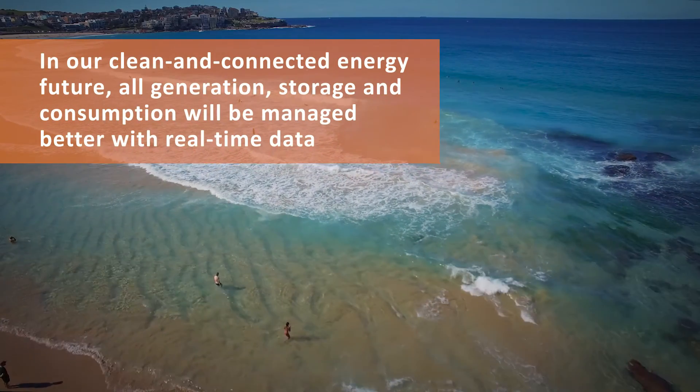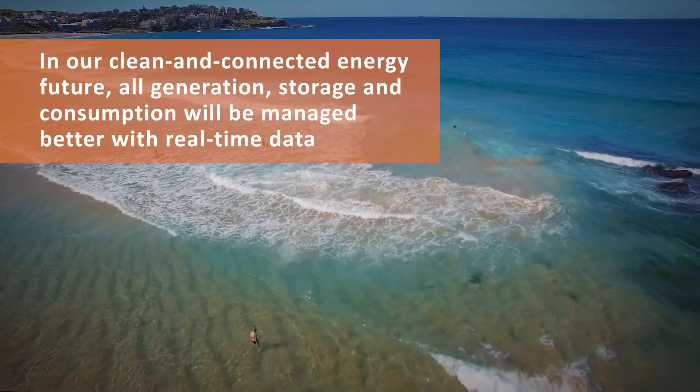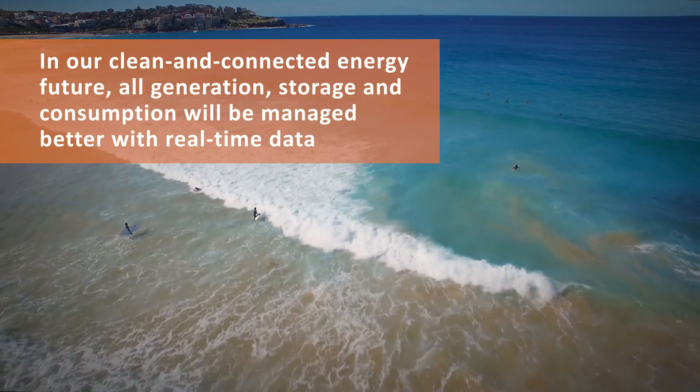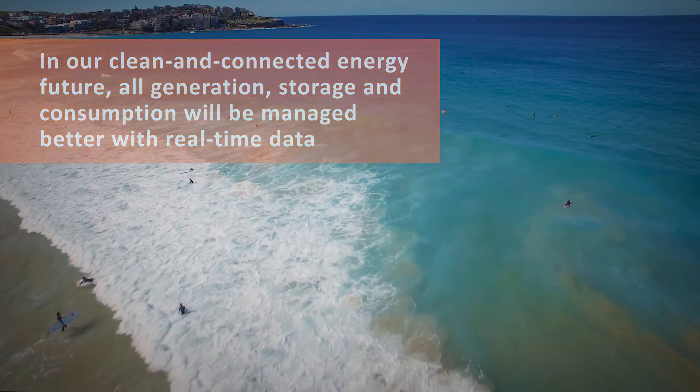Together, What Watches and SolarAnalytics are helping to power the future of energy, starting in Australia, then riding the global wave of energy technology innovation.